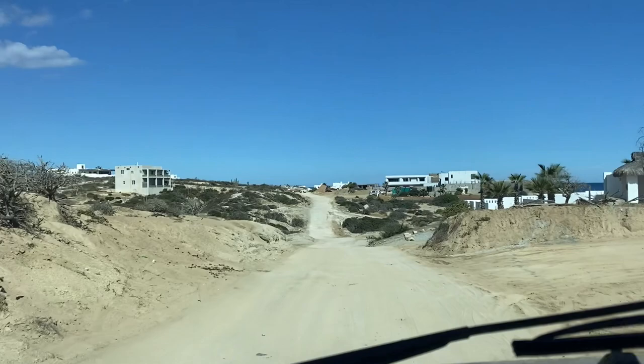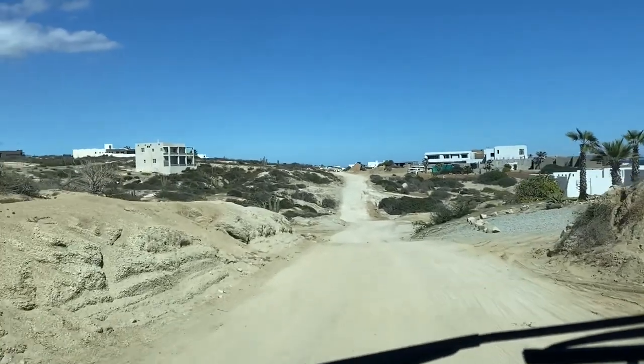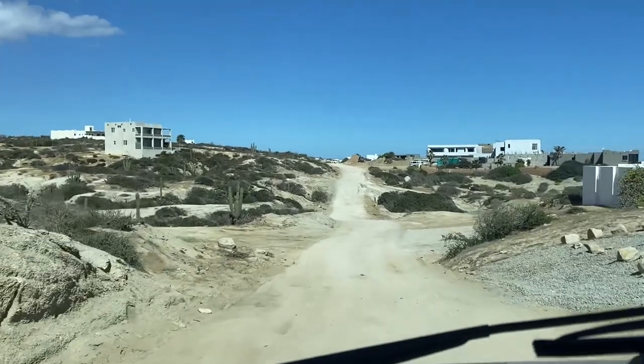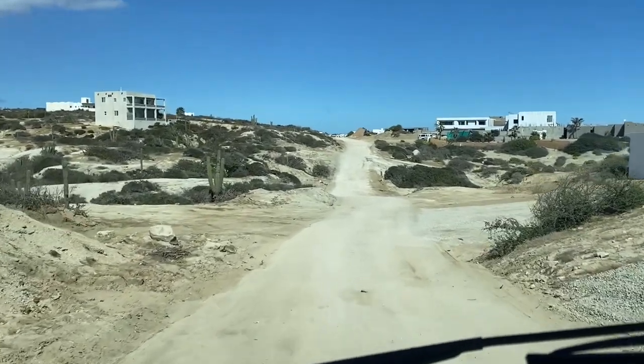We're heading back with all our supplies from Walmart. Kirsten's going to cook her first group dinner tonight, and she'll also offer breakfast tacos in the morning. A guy was telling us last night that all these houses weren't here three years ago, so this area is developing fast - beautiful place to build a house.